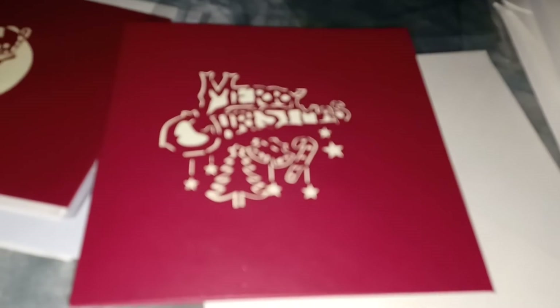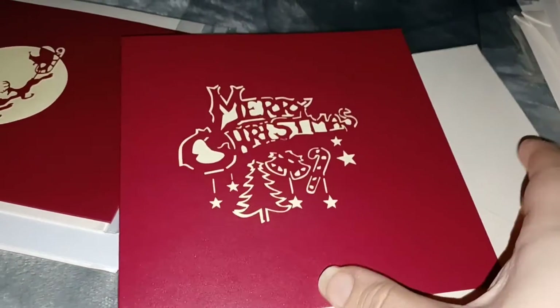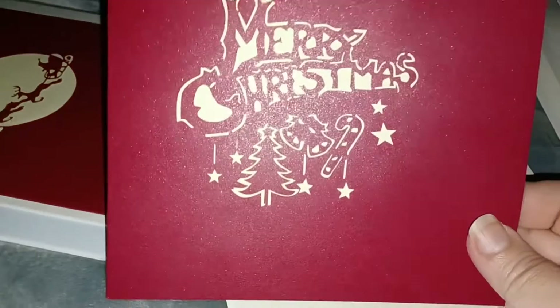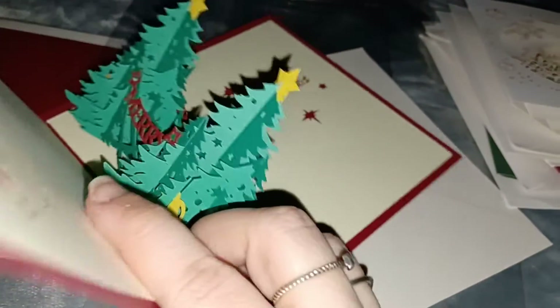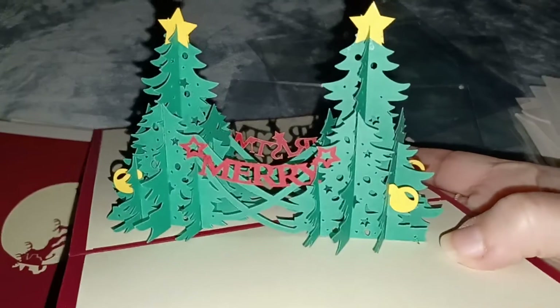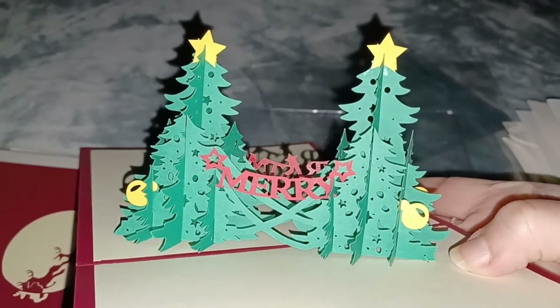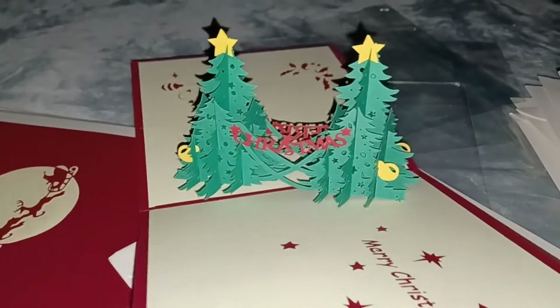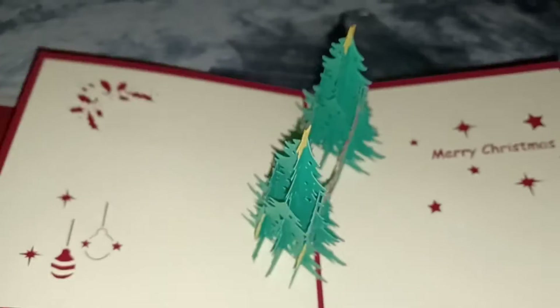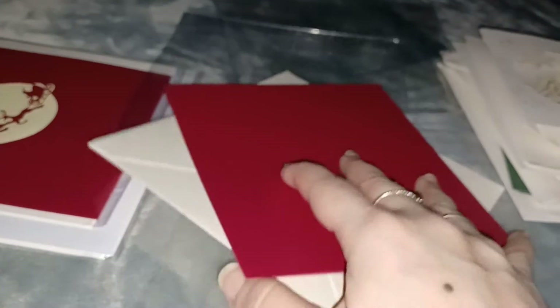This one says Merry Christmas, it's really sparkly like the other ones. Really beautiful little Christmas trees and it says Merry Christmas right there too. I love these — they are so unique.